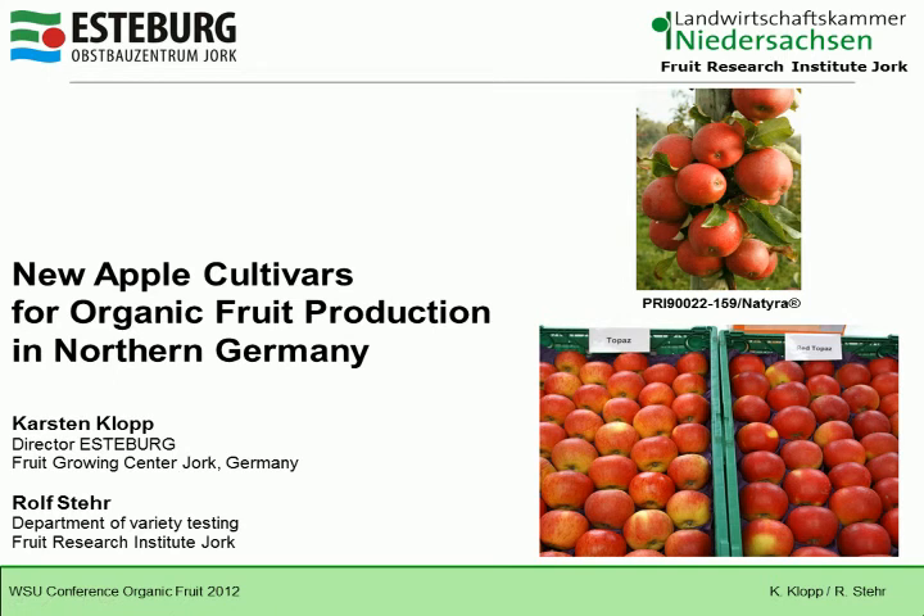Thanks Greg, and hello everybody. Thanks for your interest in my talk about new apple cultivars in organic fruit production in northern Germany.